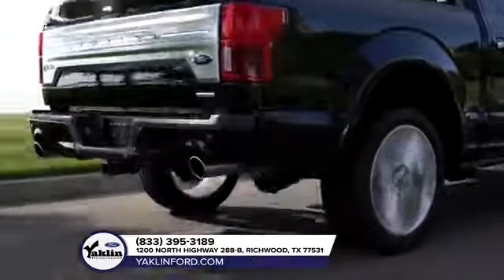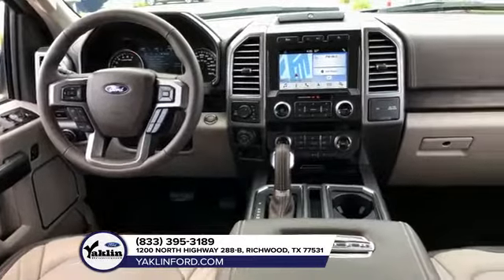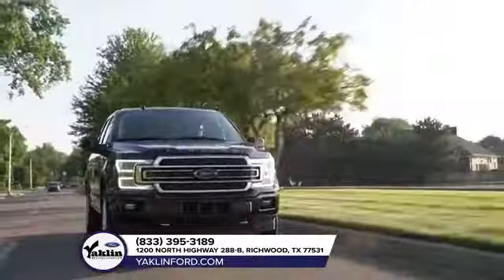And that's just the beginning of the F-150 best-in-class features. With choices that specialize in capability, efficiency, and everything in between, the Ford F-150 can get the job done and then some.